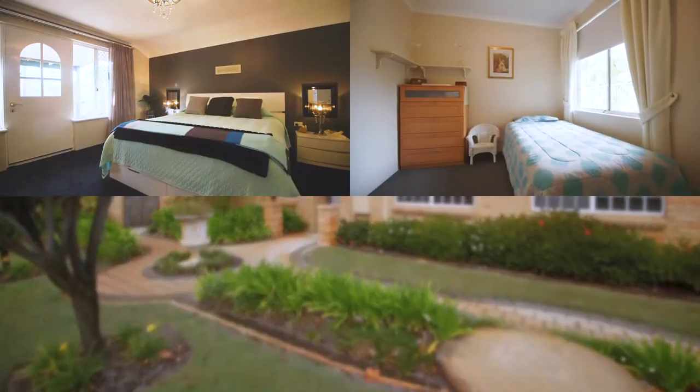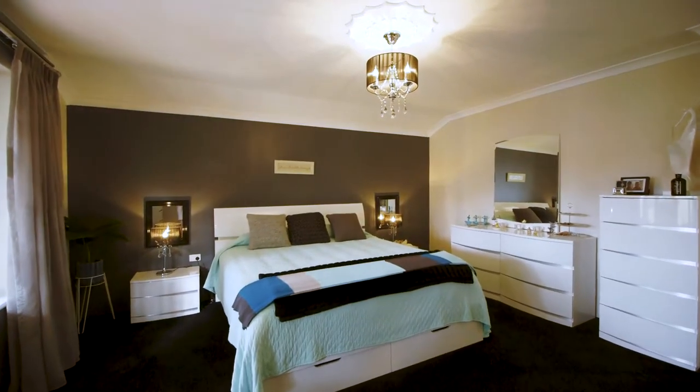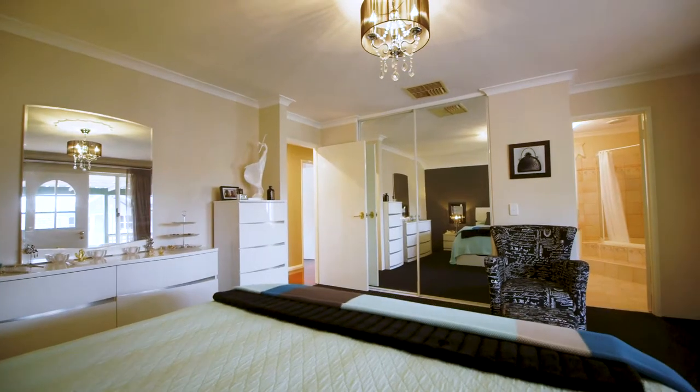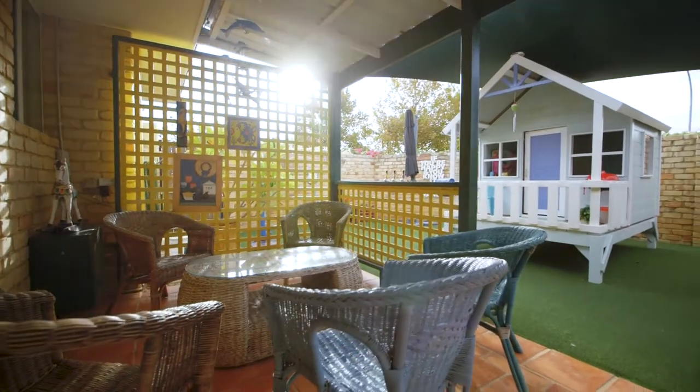This four bedroom, two bathroom home is large in size and heart. This unique floor plan is laid out with an extra large master suite with spa bath which opens out onto its own outdoor area.